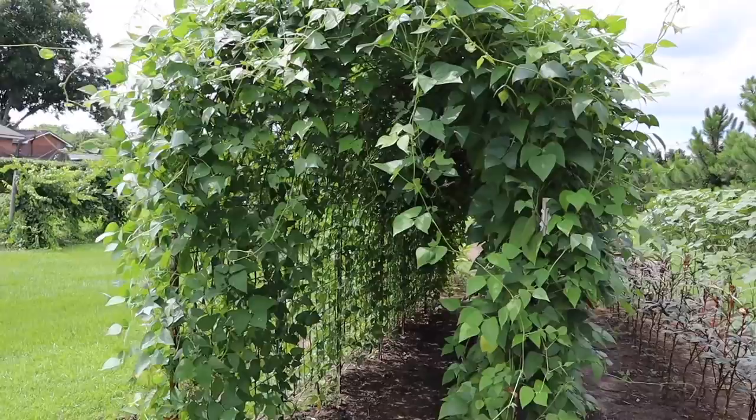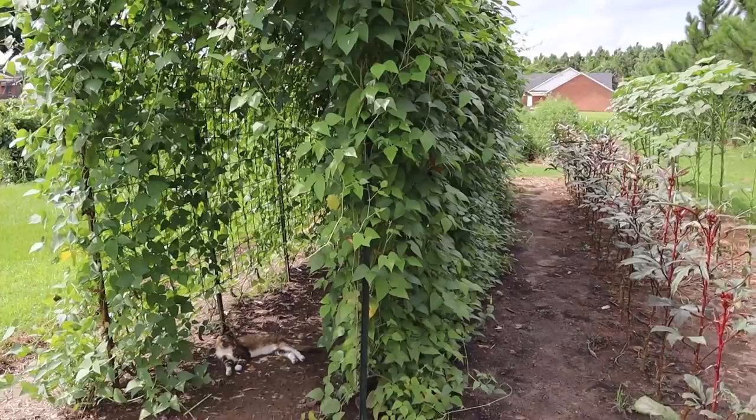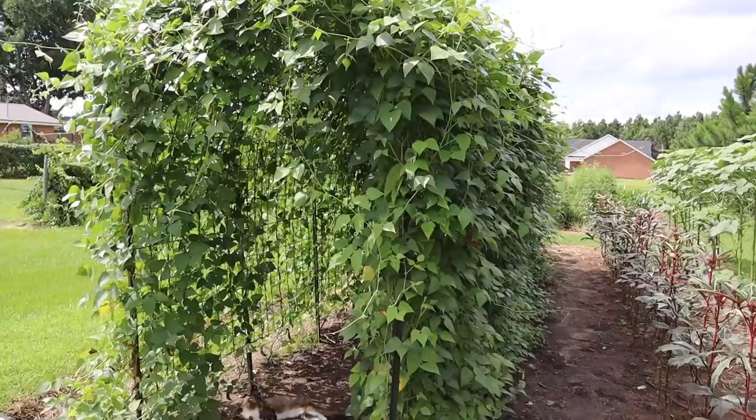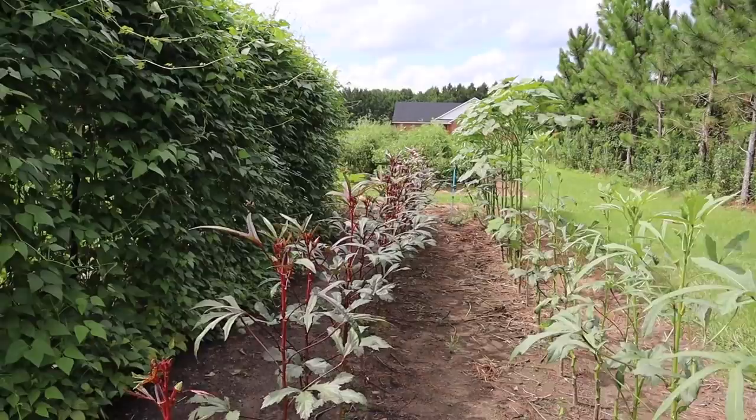We'll start off in this plot where we got our arch bean trellis. There's a few straggler beans in there — one of the neighbors came over and picked some the other day. We've got all we want to put up. I'm probably going to end up ditching these butter beans and trying to plant something else. Plants are still looking nice and good, and these might make again in fall — who knows.